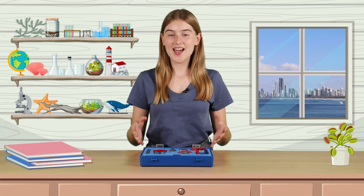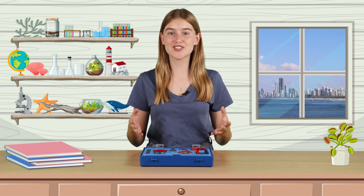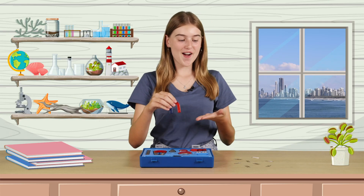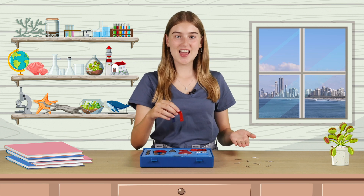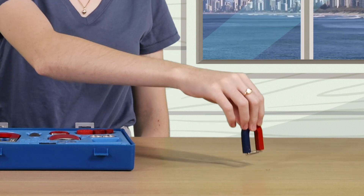So what is a magnet? A magnet is a special kind of object that has the power to attract certain materials. Iron and steel are magnetic materials. Many materials are non-magnetic, like plastic, wood, paper, and glass.